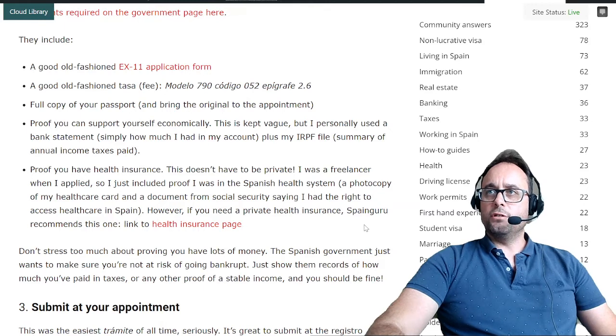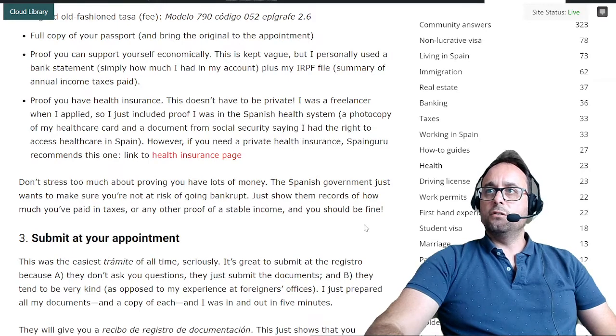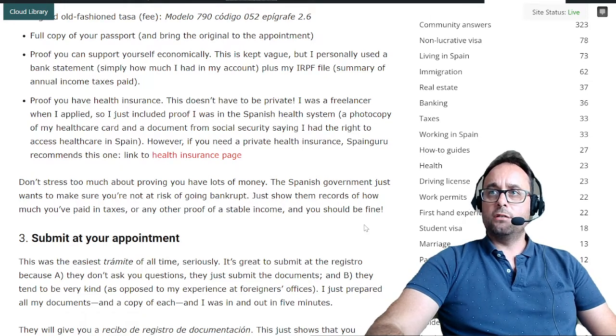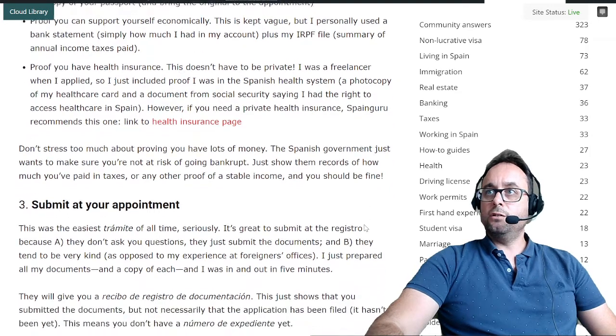You'll also need proof you can support yourself economically. This is kept vague, but personally using a bank statement showing how much you have in your account, plus your ERPF file — a summary of annual income taxes paid — works well. Then, proof you have health insurance. This doesn't have to be private. If you're a freelancer, you can include proof you're in the Spanish health system: a photocopy of your healthcare card and a document from Social Security confirming your right to access healthcare. If you need private health insurance, SpainGuru recommends one linked in the description.